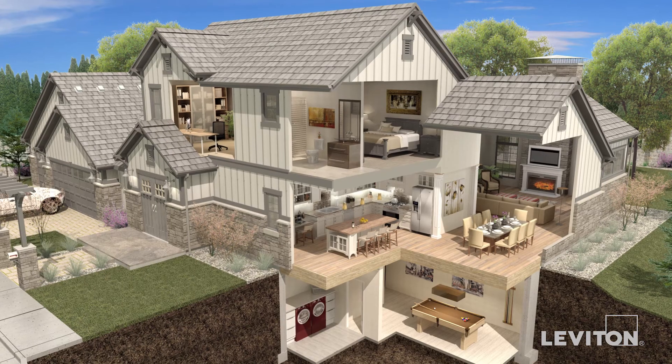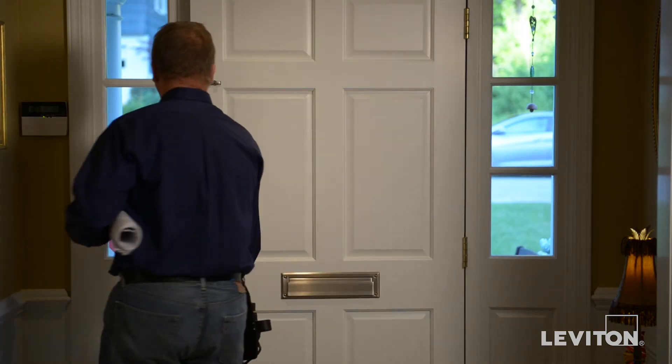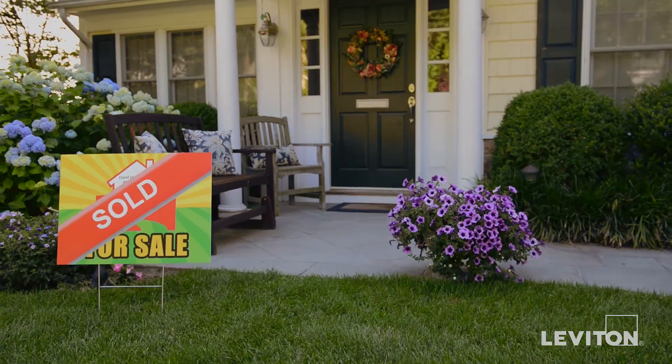Leviton universal dimmers help tailor the light level to the task, so they're ideal for dining rooms, family rooms, and home offices. They'll function seamlessly with every kind of dimmable bulb. For additional expert advice from Leviton, visit LearnIt at Leviton.com and see our other videos online.